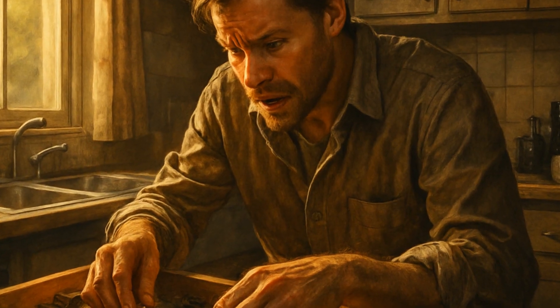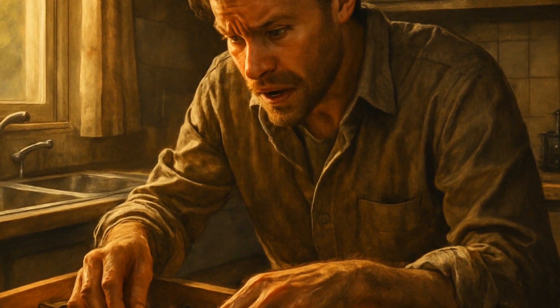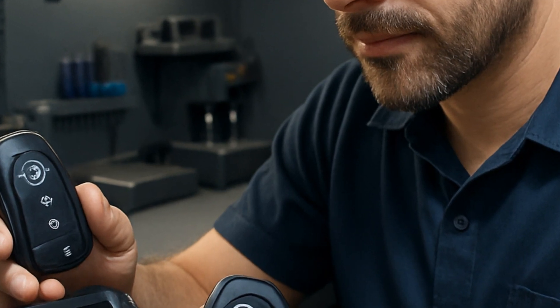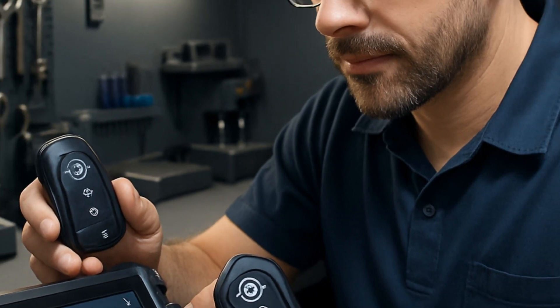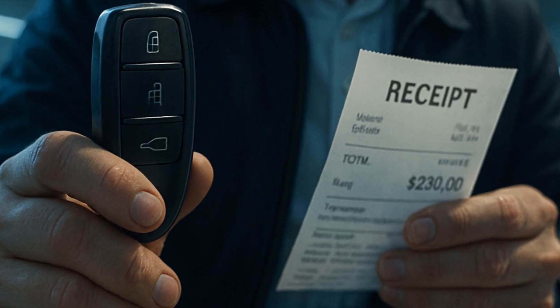I hear from people who worry about losing all their keys. If that happens, you need to get a new key programmed by Toyota or a certified locksmith. Pro tip: get a backup made and keep it somewhere you'll actually remember. It saves a world of headache.